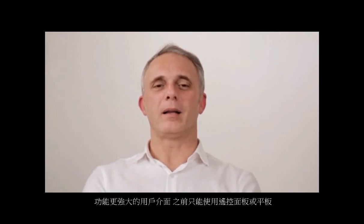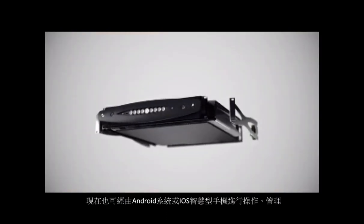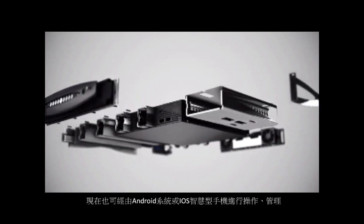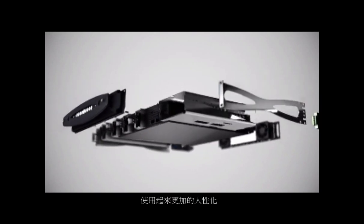The local interface will be accessible through a mobile device — Android or iOS. Instead of having a local interface through a panel and touch screen, we are using something very user-friendly that will certainly be in the user's pocket.